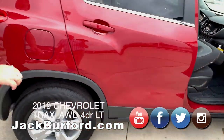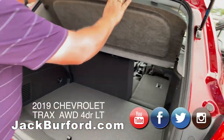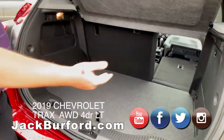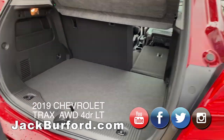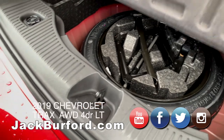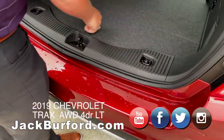Moving to the back of the vehicle, you have this nice built-in privacy shade. So when your hatch is down, if you have personal items you don't want people to see through the glass, you're going to have that security. Underneath here you have your spare tire with a little bit of storage space around it for road equipment.